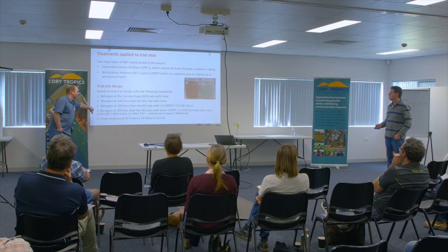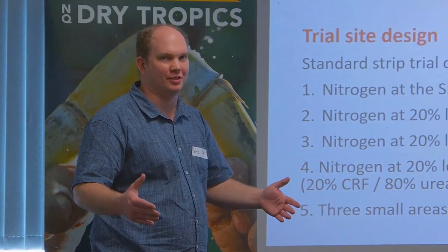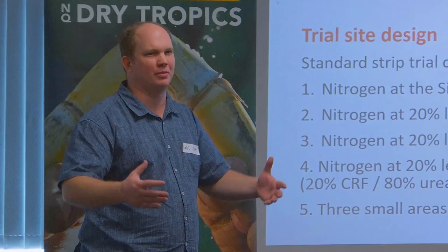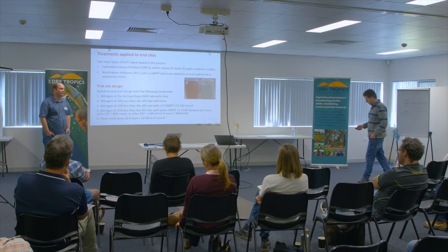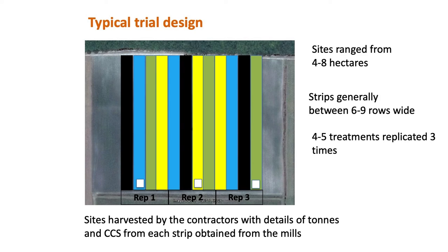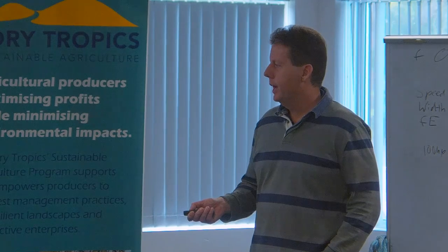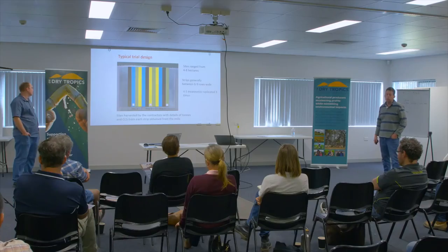The involvement of growers in working with the team is a testament to the collaboration involved in the project. You saw all the big organisations involved in partnering this project — so a lot of people involved — but also growers working closely with Julian and others. The typical strip trial design had sites varying from four to eight hectares, with four to five treatments replicated three times. All harvest data, yield data, and CCS data was from the mill.